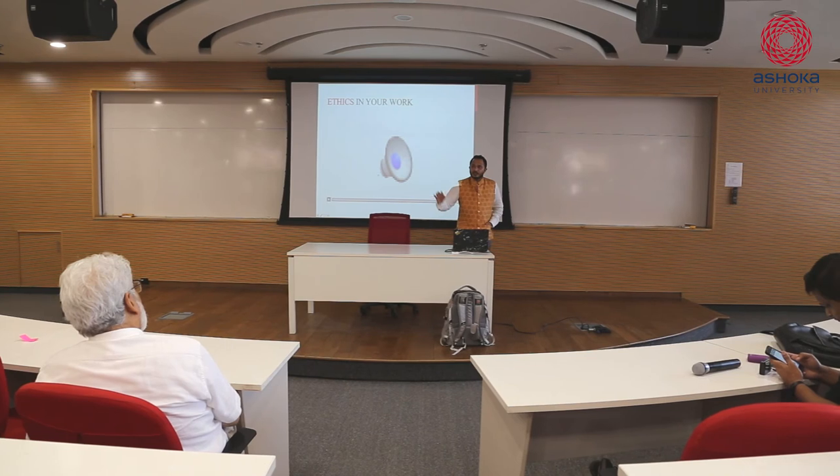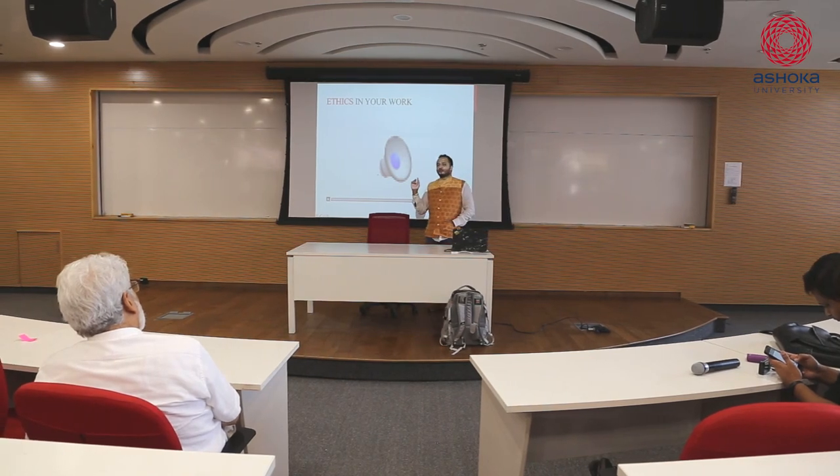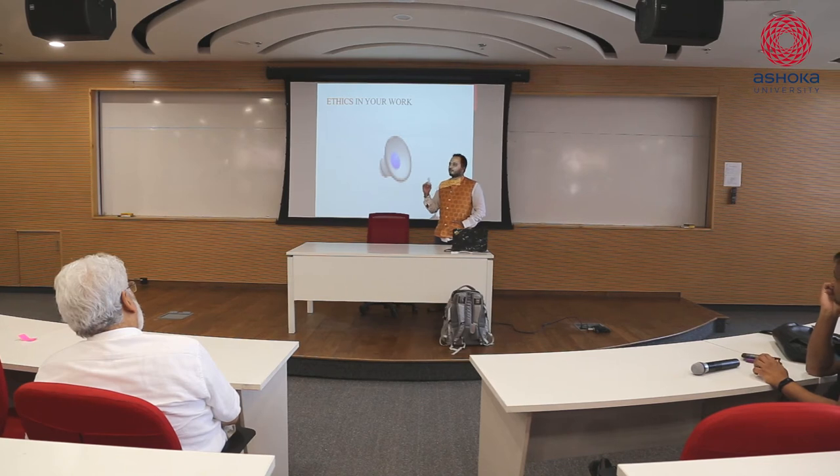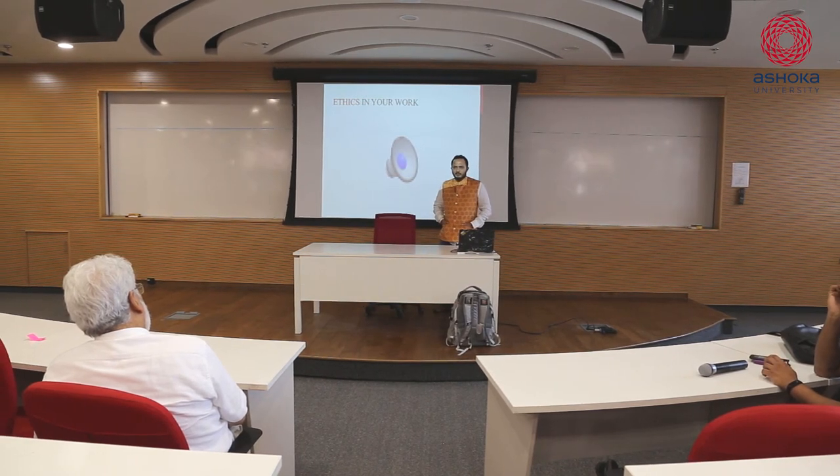There's another video by TED-Ed on ethics. What is the biggest problem in self-driving cars? How many of you know there are self-driving cars?